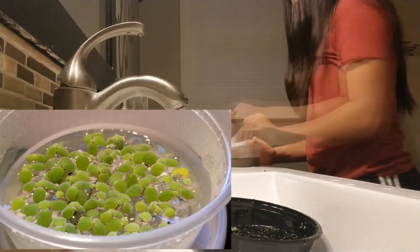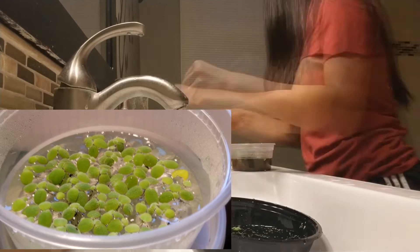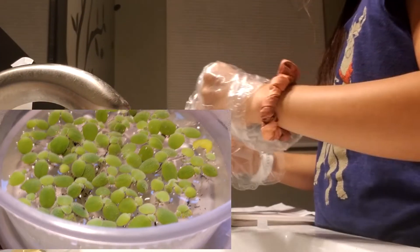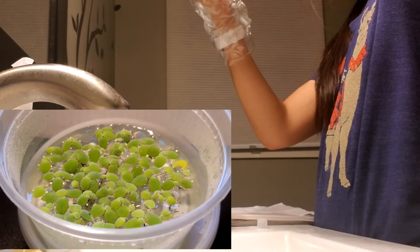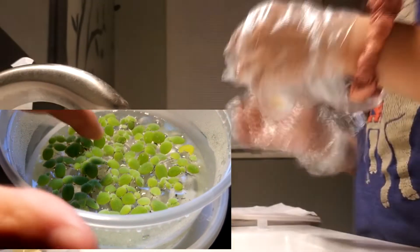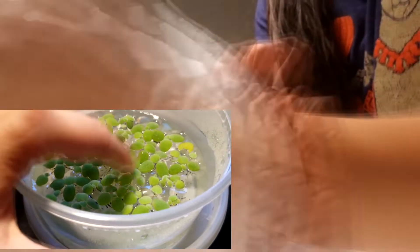Dwarf water lettuce is very small right now, but when given the chance to grow to its full size, it can get pretty large. At full size, this plant can have a root system up to 4 feet in length. It is also invasive and therefore illegal to ship to California.